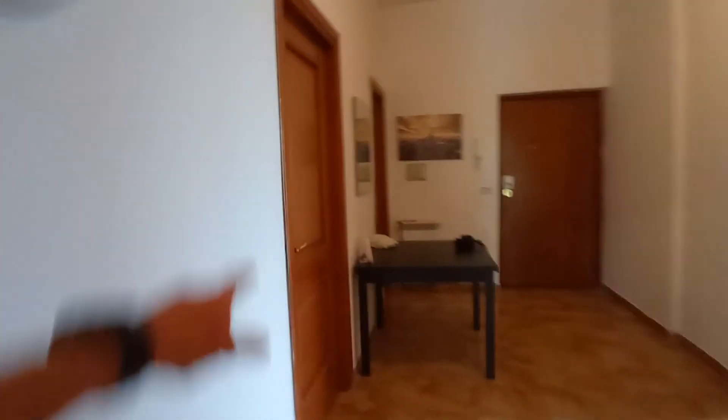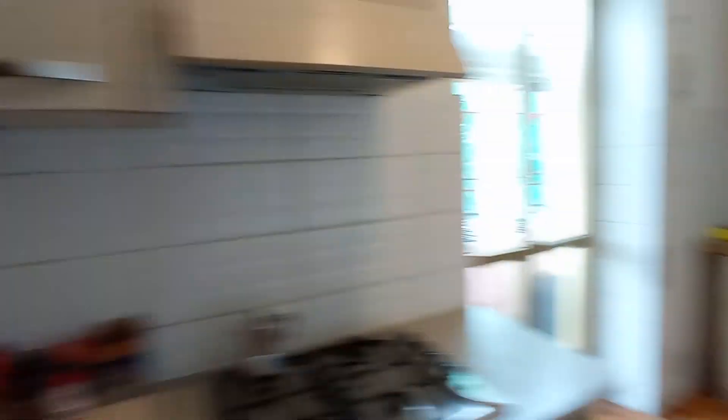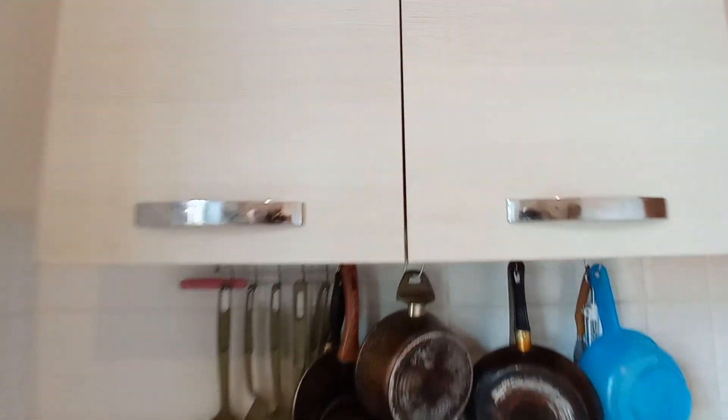Bedroom number three is here. At the moment it's occupied so I'm not going to show you. Let's check the kitchen. We have a big table here — this is the kitchen, with the oven, the fridge, and the sink with cupboard.